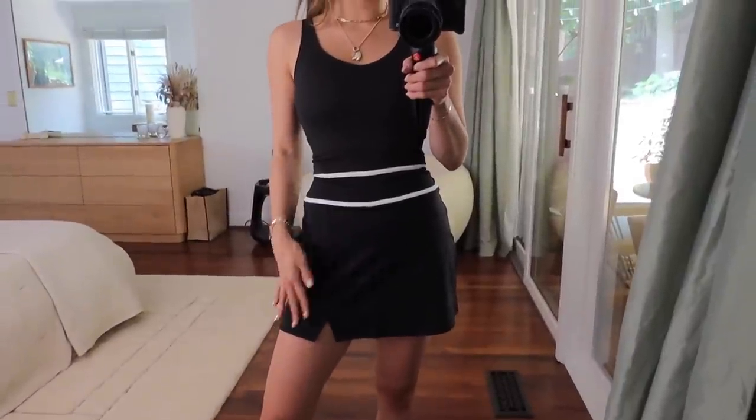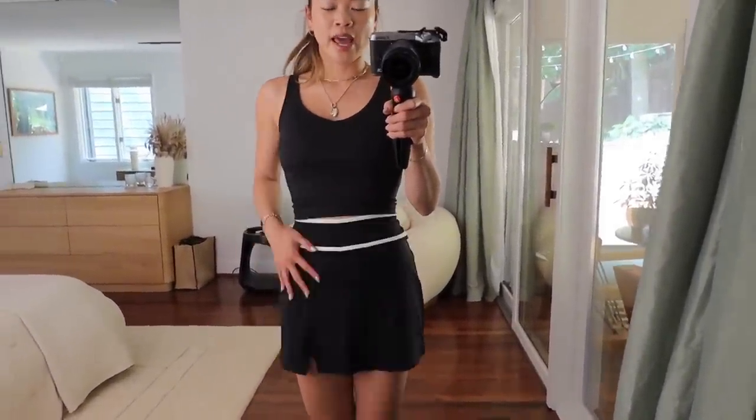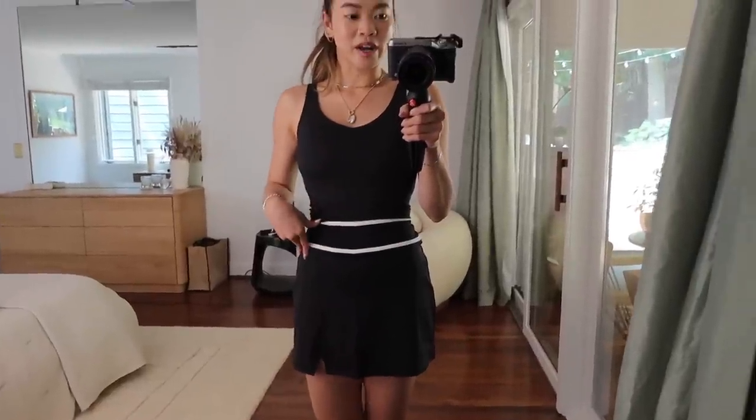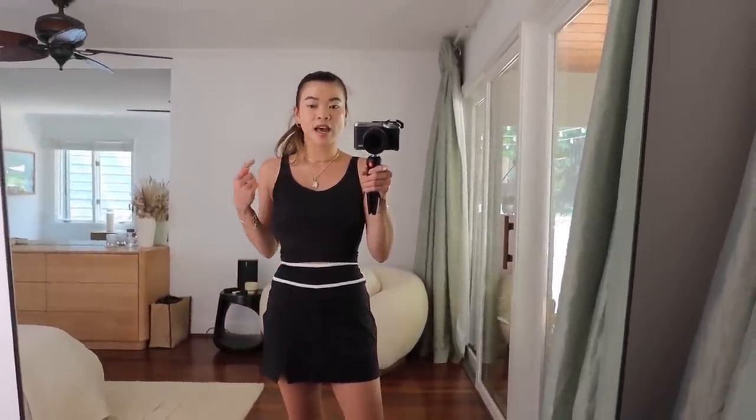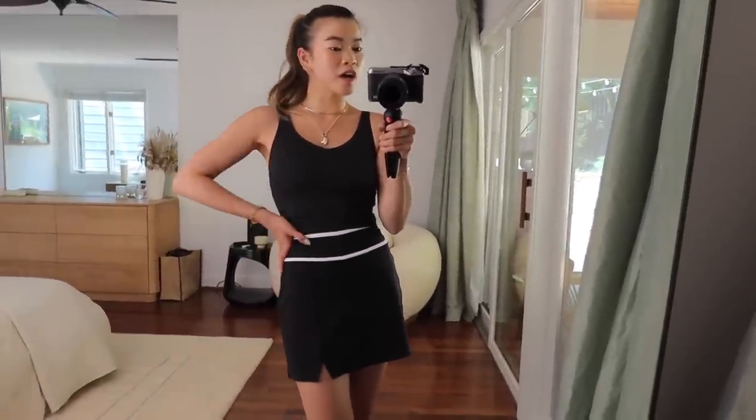This is a different skort style from Gilly Hicks but same concept - it has the biker short lining on it. I just loved the white piping on it. I thought this would be such a chic tennis outfit. I've got on the same style of tank - the white tank I was wearing earlier, this is it in black. Same super soft material, same cut. And it just pairs really nicely with the black skirt. This is also such an elevated activewear look - you could definitely wear this out to brunch.